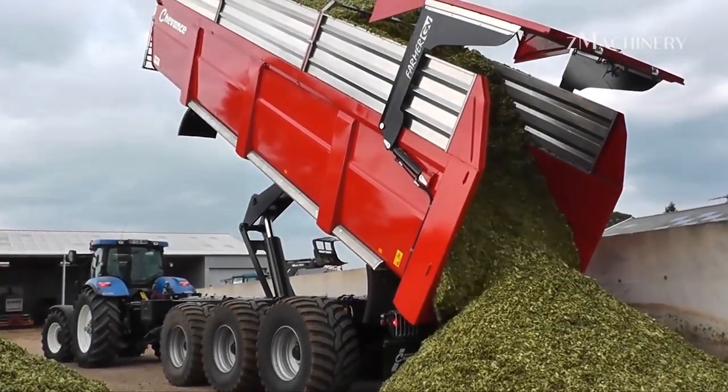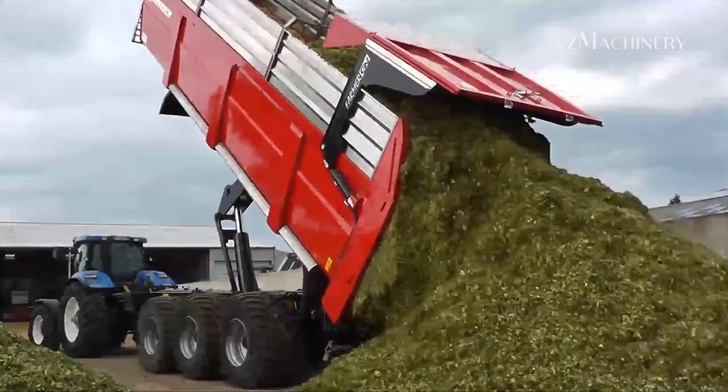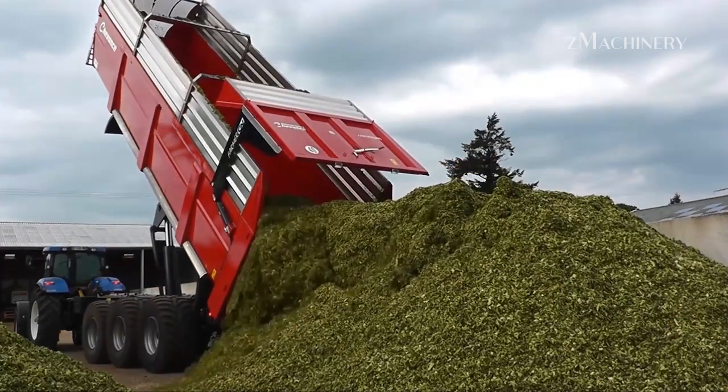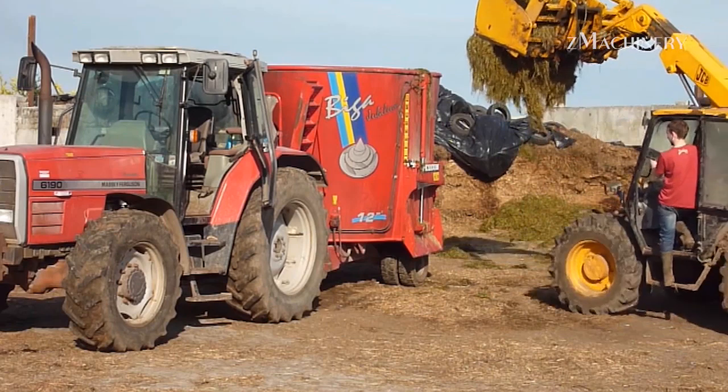Once harvested, the grass is blended with other organic materials, creating a nutrient-rich mixture for the cows. This fermented mixture not only provides essential nutrients, but also enhances digestive health, ultimately improving the quality and yield of milk.